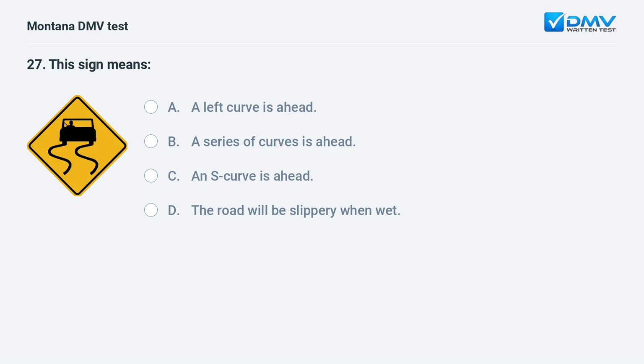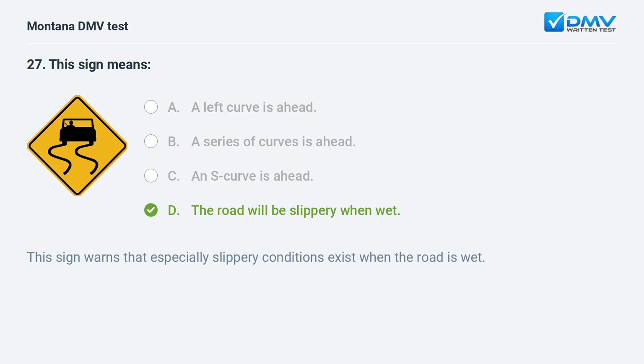This sign means: A. a left curve is ahead. B. a series of curves is ahead. C. an S curve is ahead. D. the road will be slippery when wet. Answer: D. The road will be slippery when wet. This sign warns that especially slippery conditions exist when the road is wet.